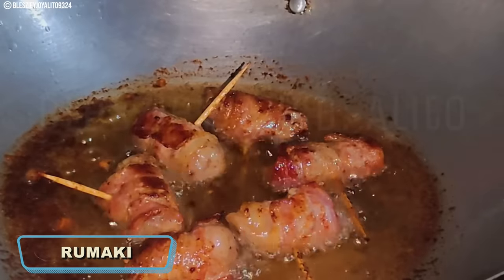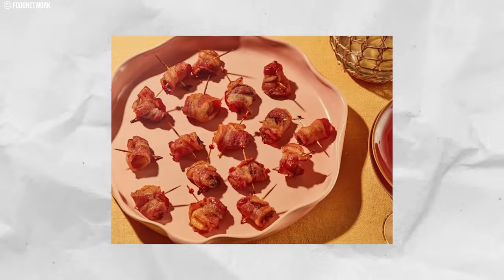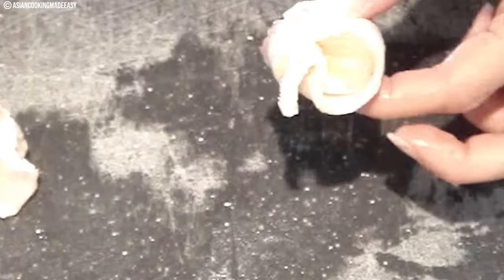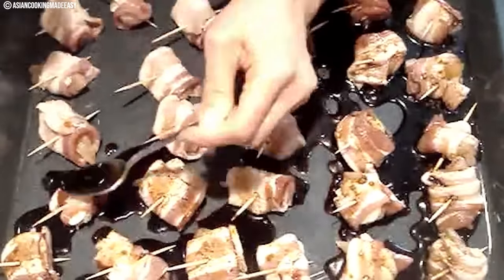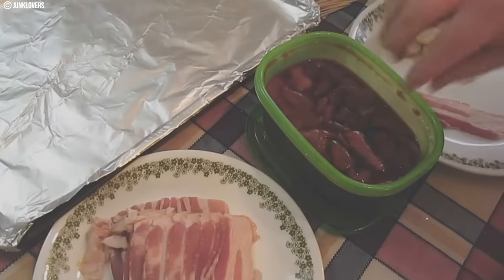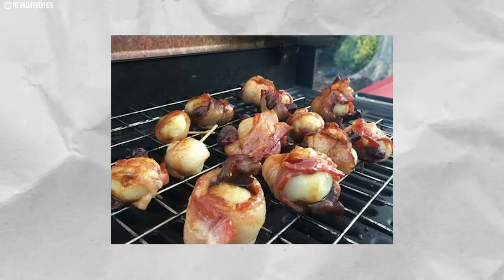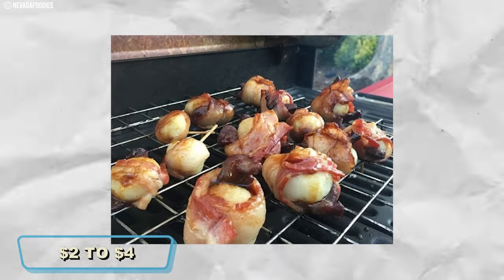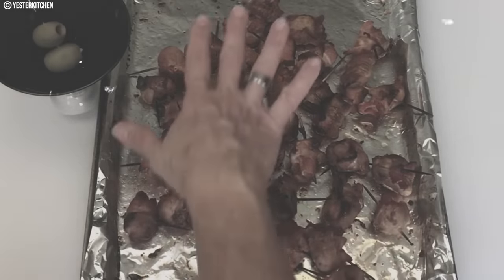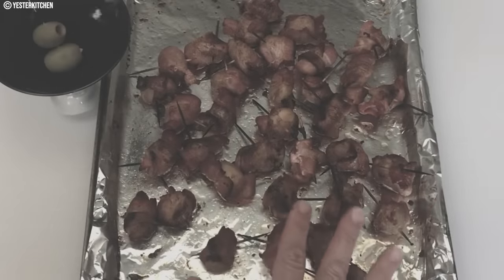Number eight: Rumaki. This savory delight from the 1970s blended sweet and salty flavors in a bite-sized treat. It typically consisted of water chestnuts and chicken livers wrapped in bacon, skewered, and then baked or broiled to perfection. The combination of crispy bacon, tender chicken liver, and crunchy water chestnut created a unique and flavorful experience. Rumaki became a trendy hors d'oeuvre at parties, with restaurant prices generally falling within the range of two to four dollars. It remains a nostalgic favorite for those who fondly remember its distinctive taste.